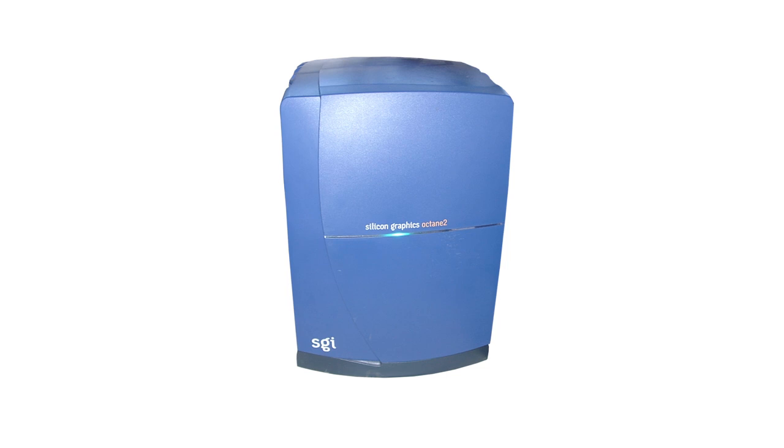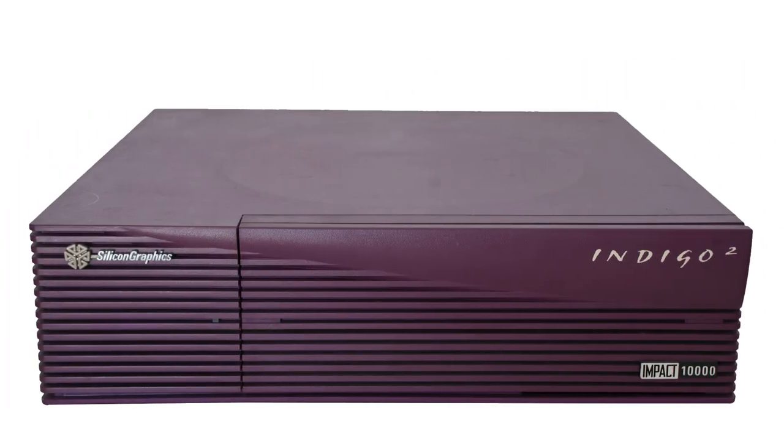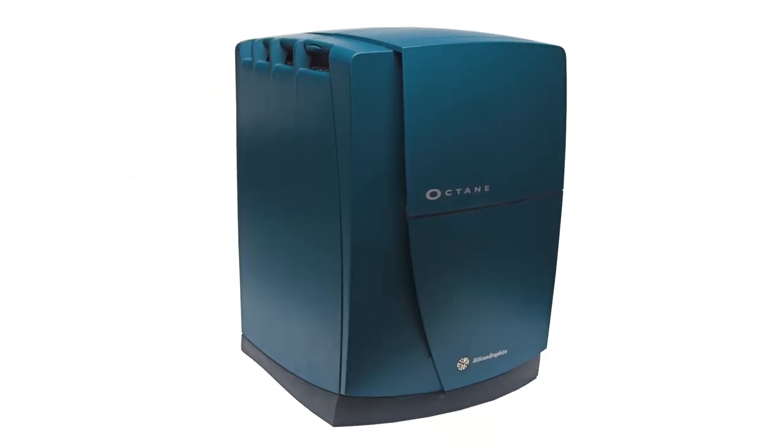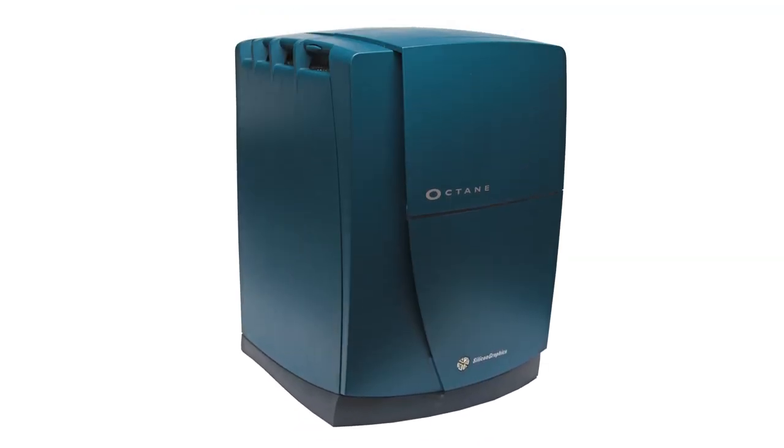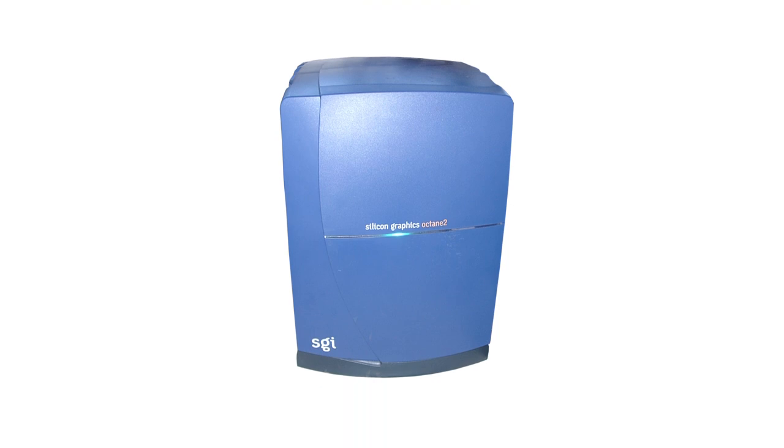The next big announcement was the Octane 2, released in June 2000. Unlike the Indigo 2, the Octane 2 was in effect an upgraded but similar version of its predecessor. Though marketed as featuring faster processors, an upgraded front-plane system board and power supply, and vPro v6 and v8 graphics boards, all of these upgrades could already have been performed on the original Octane. Still, the Octane 2 was a capable machine and appears to have been a commercial success.